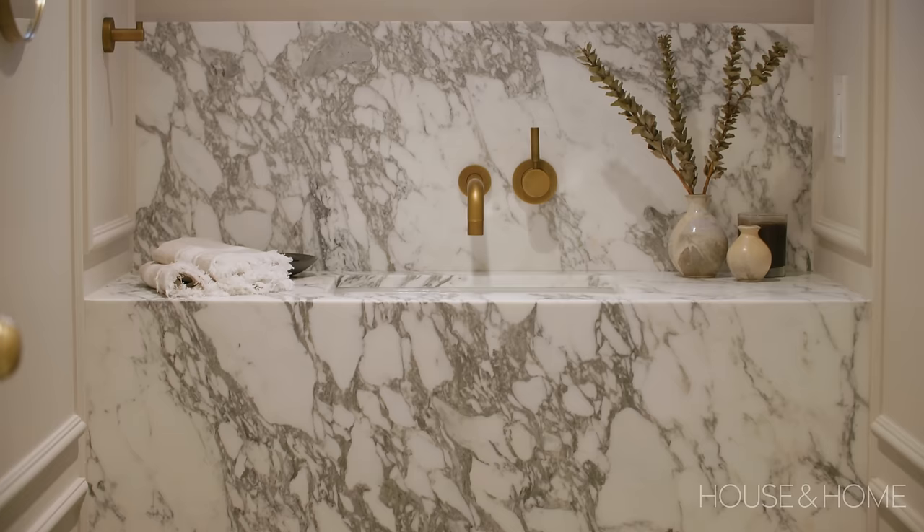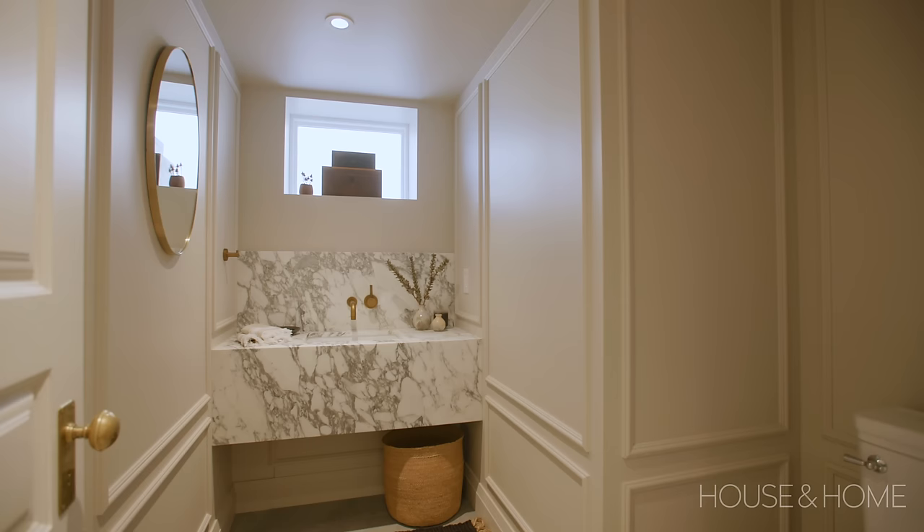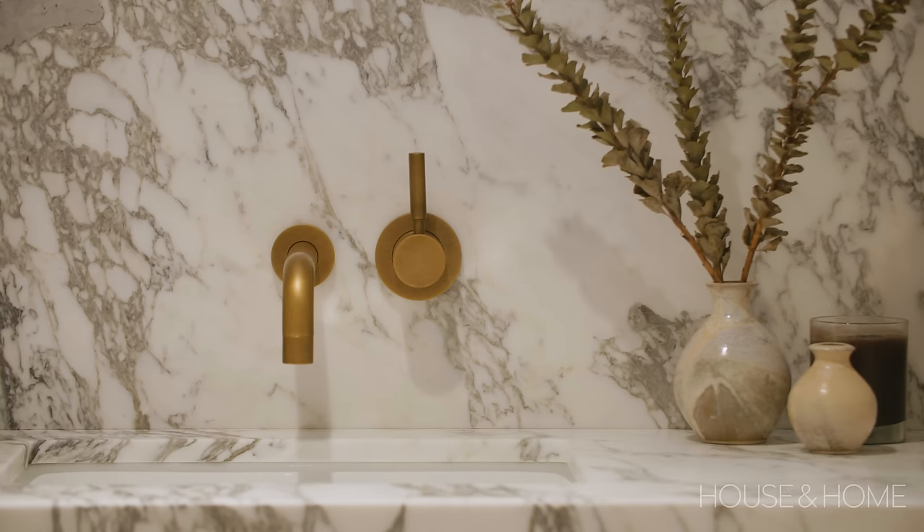We also refreshed the powder room in the basement — it was really dated and had a tiny little sink. Now it has a substantial marble vanity with lots of room for towels and accessories, and we painted it a nice moody colour so it feels like a cozy moment instead of dingy like it was before.